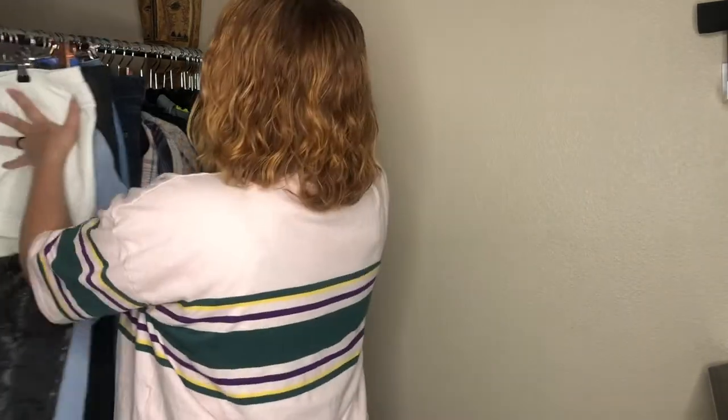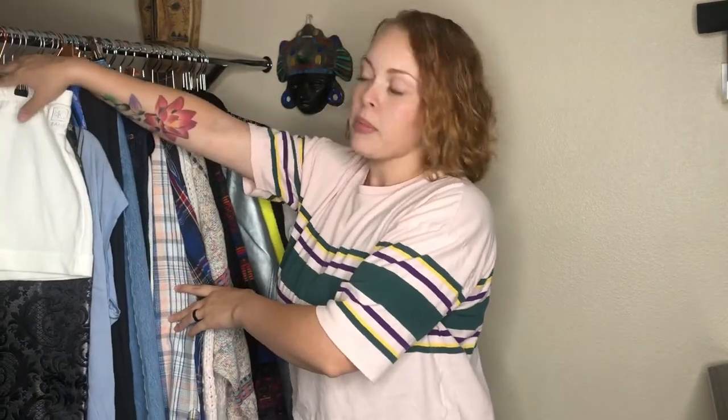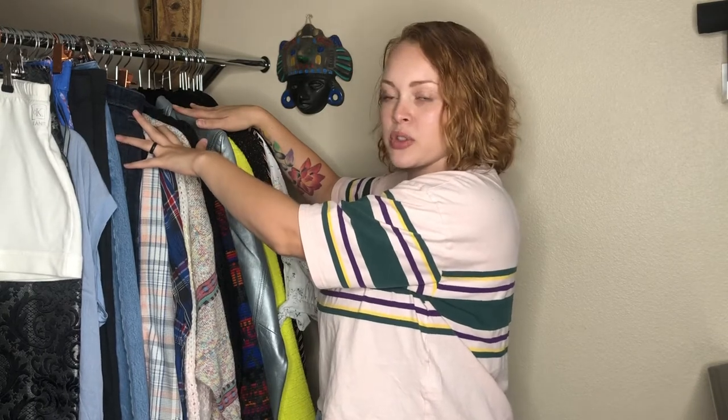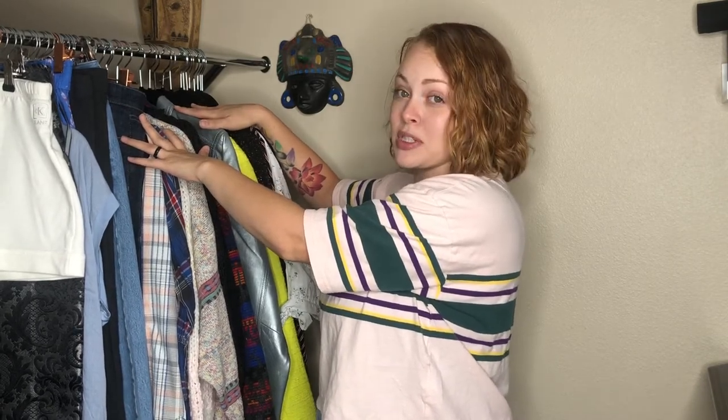Hey everybody, welcome back to my channel — welcome if you're new! My name is Marie, I am a full-time mom and I resell, and I have a haul. I have three items from the bins and the rest is from a multitude of other thrift stores — I should say thrift stores because Goodwill doesn't sponsor me.